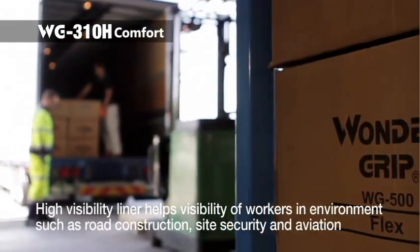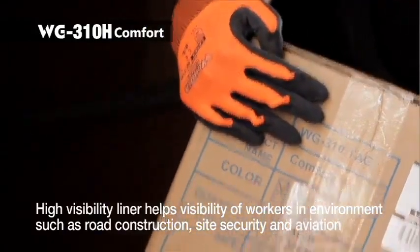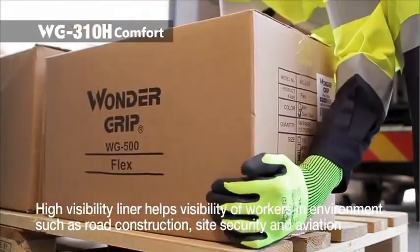WG310H uses a high-visibility polyester liner, offering good protection for all-round use, especially in environments requiring high visibility, such as road construction, site security, and aviation.